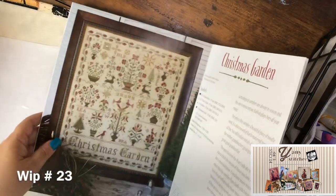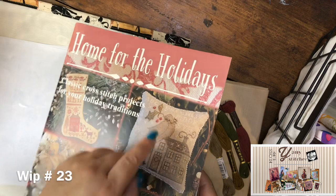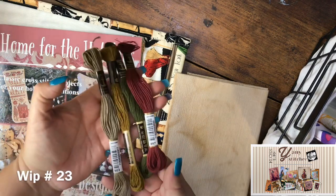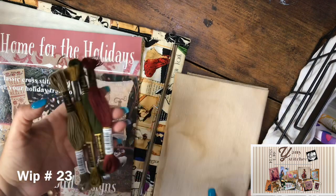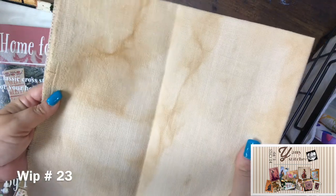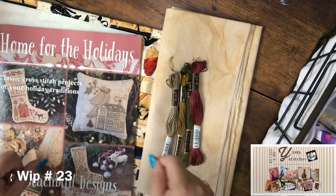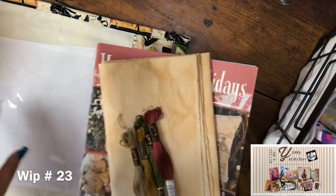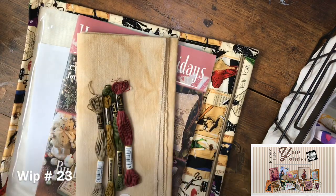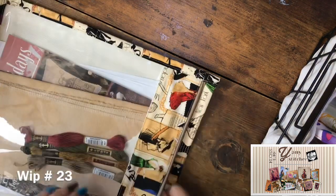This next bag is a not-yet-started project, but I consider it a WIP: Christmas Garden by Blackbird Designs, from the book Home for the Holidays. I have the flosses — Anchor flosses — and a piece of fabric that I coffee-dyed and baked. It's gorgeous and ready to start. I'm counting this as a WIP because once I start it, it won't be a new start.